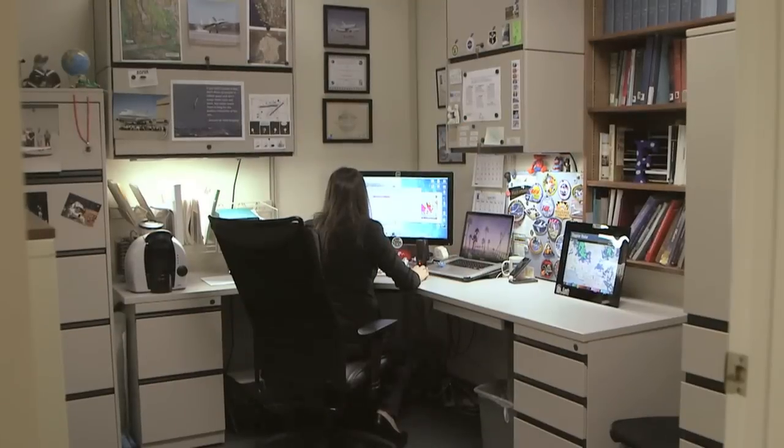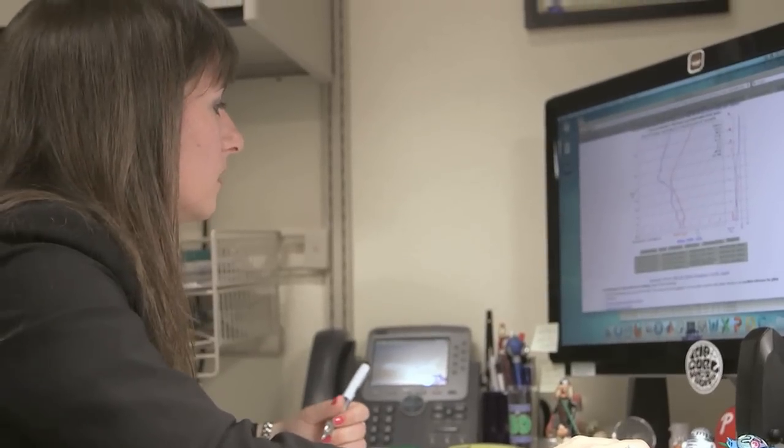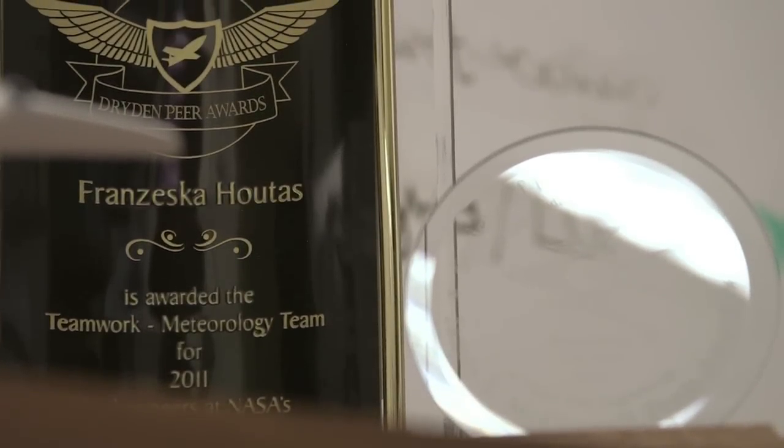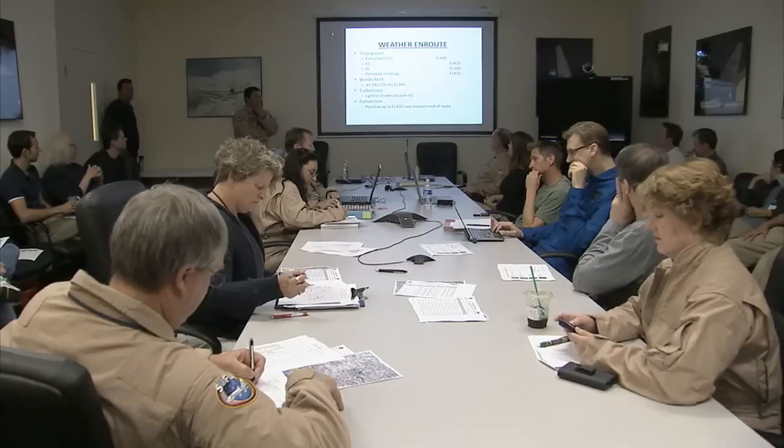I am very proud to be a part of the work that's being done here at Dryden with all the different flight research, as well as the role that I feel meteorology plays in all of it. My name is Francesca Houdis, and I'm a meteorologist at NASA Dryden. We forecast specifically not only for the type of aircraft but exactly where they're going to be flying — we give them what we call a pinpoint forecast.